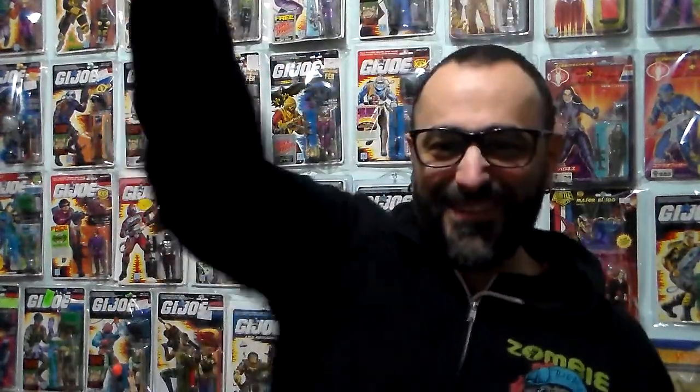Hi there my plastic peeps. Plastic Junkies back with the second video of this day. I found other stuff besides horror stuff — I found all the new stuff, so I'm doing all the new stuff that I found. I picked up these just recently, not too long ago. The Masters of the Universe, the ones from Super 7.